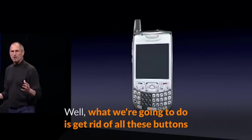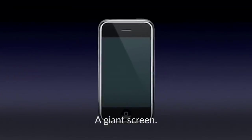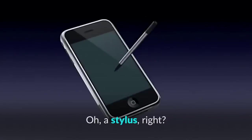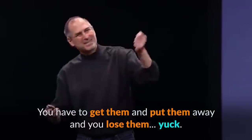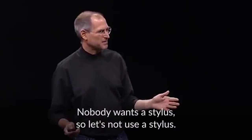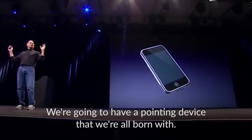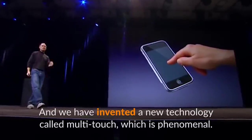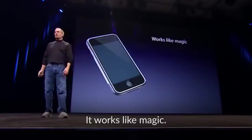Well, what we're going to do is get rid of all these buttons and just make a giant screen. A giant screen. Now, how are we going to communicate this? We don't want to carry around a mouse, right? So what are we going to do? Oh, a stylus, right? We're going to use a stylus. No. No. Who wants a stylus? You have to get them and put them away and you lose them. Yuck. Nobody wants a stylus. So let's not use a stylus. We're going to use the best pointing device in the world. We're going to use a pointing device that we're all born with — we're born with 10 of them. We're going to use our fingers. We're going to touch this with our fingers. And we have invented a new technology called multi-touch, which is phenomenal. It works like magic.